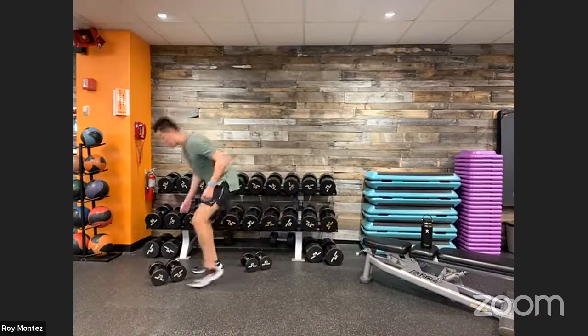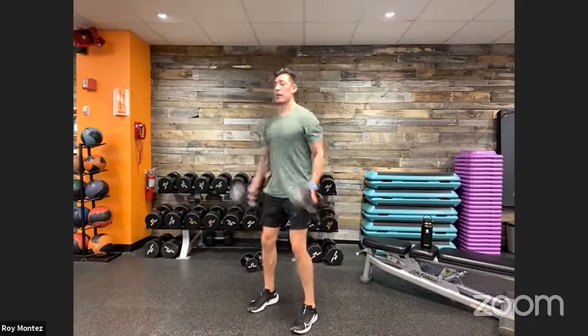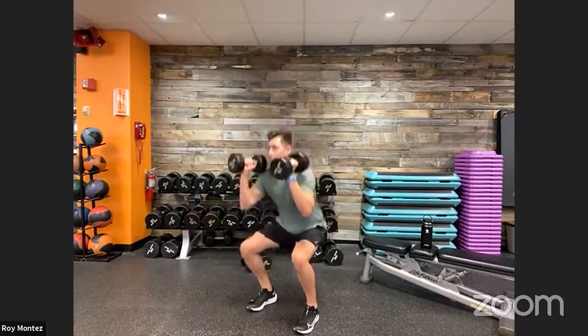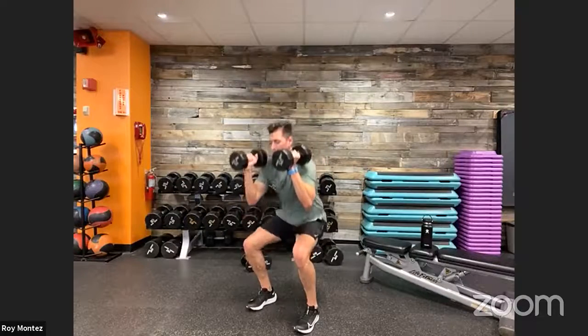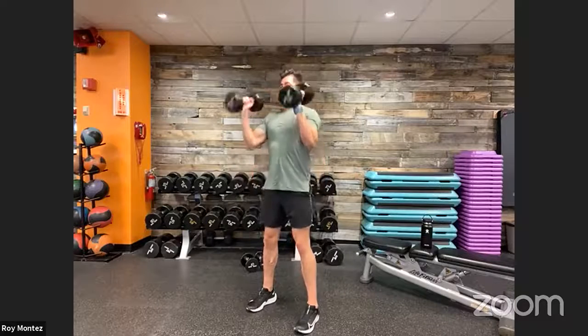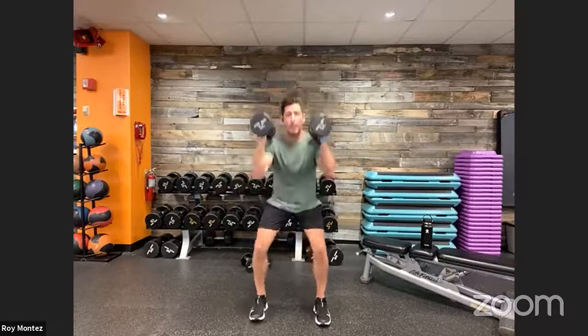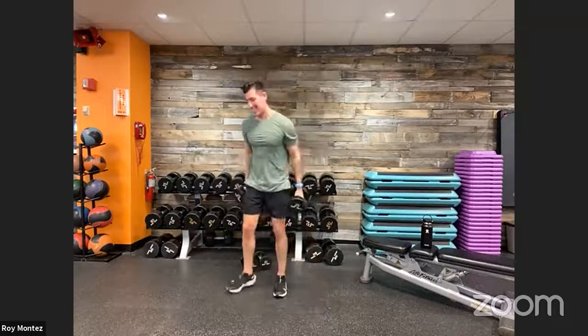Bicep curls to front rack squat in our final round. Feet shoulder-width apart — bicep curl, down to our squat. Really drive up through those heels — engage your quads, glute activation at the top. Keep that chest up, shoulders rolled back, gaze looking straight ahead. Dumbbells are off your shoulders, elbows underneath your wrists.